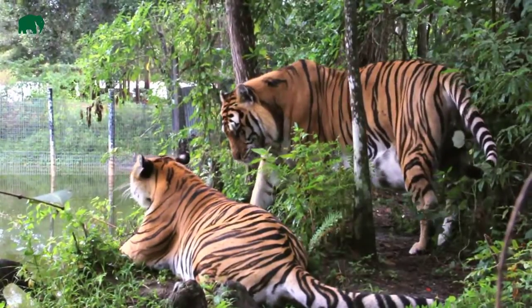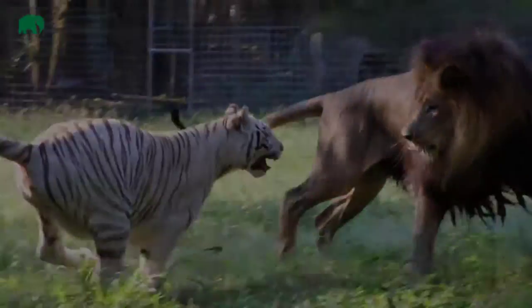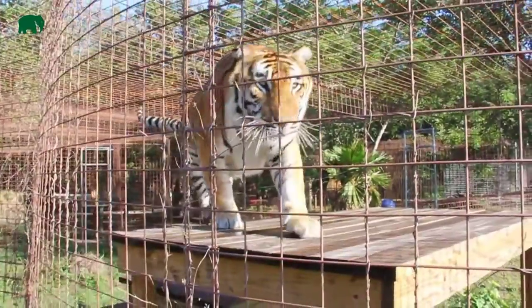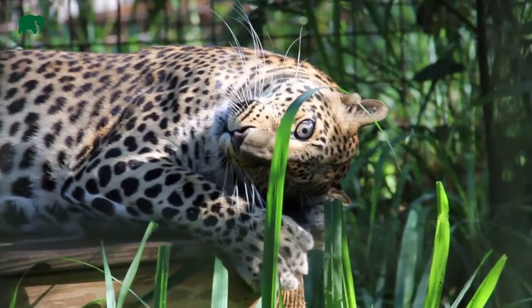No one can deny the amazing beauty and abilities of the big cats of the world. Because so many are sought after for their fur, their numbers are in decline. This is a list — by no means exhaustive — of ten amazing big cats. The ten cats were selected because they either have a creative way of hunting, an amazing coat pattern, or are simply awe-inspiring.